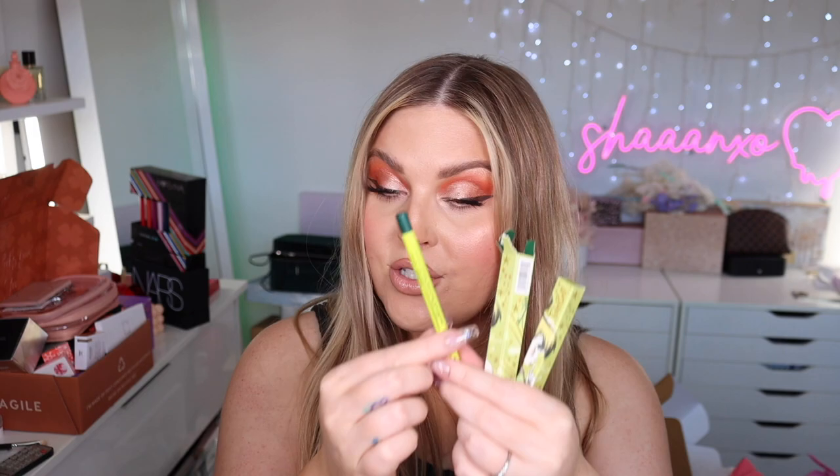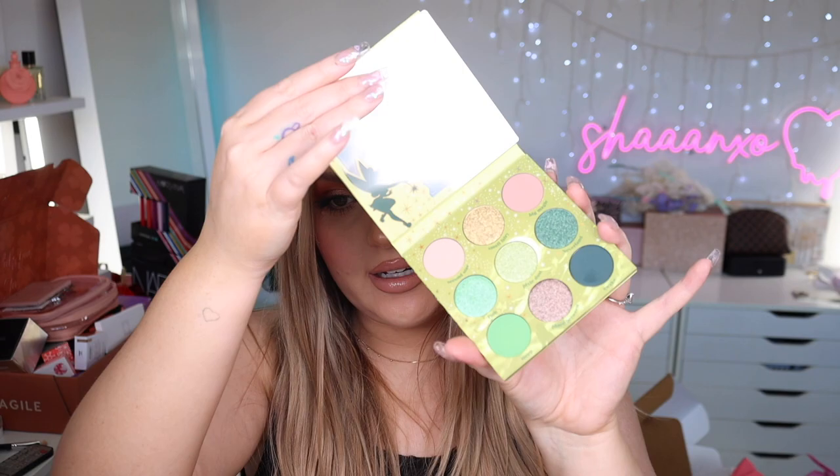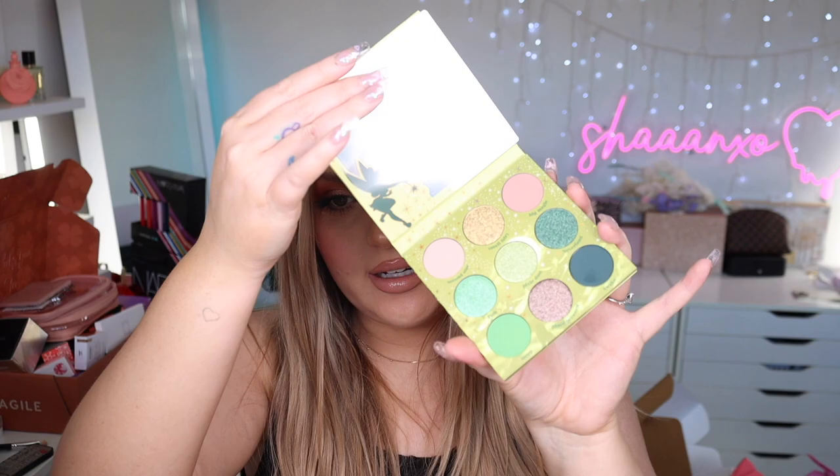More ColourPop — the Tinkerbell collection! Cream gel pencils in a deep emerald green and a bronze-brownie color, and then some glossy lip stains with such cute packaging with a khaki lid. The shade is called 'Clap if you Believe.' The Tinkerbell eyeshadow palette has a beautiful illustration style with greens and neutrals — kind of reminds me of the Kylie Grinch collection vibes, but with fewer colors.